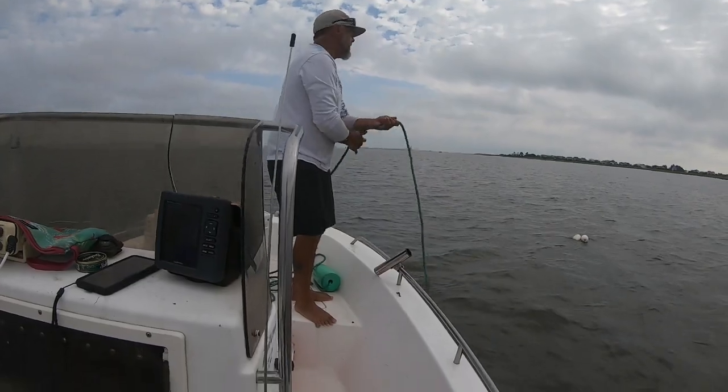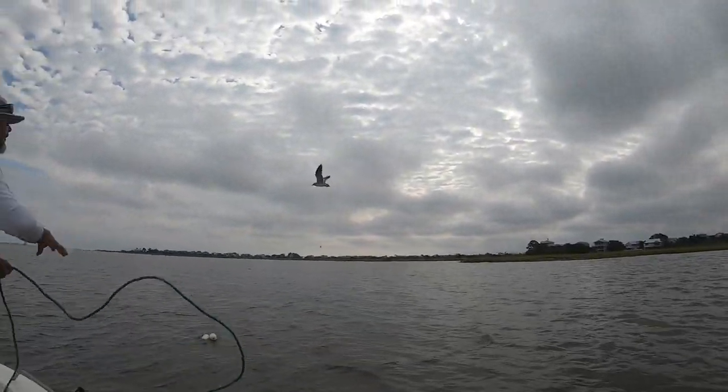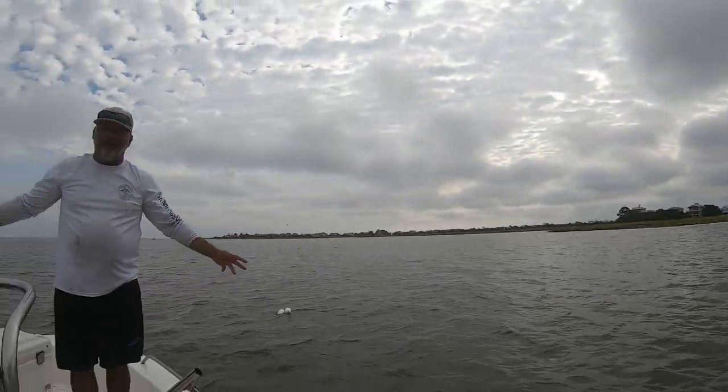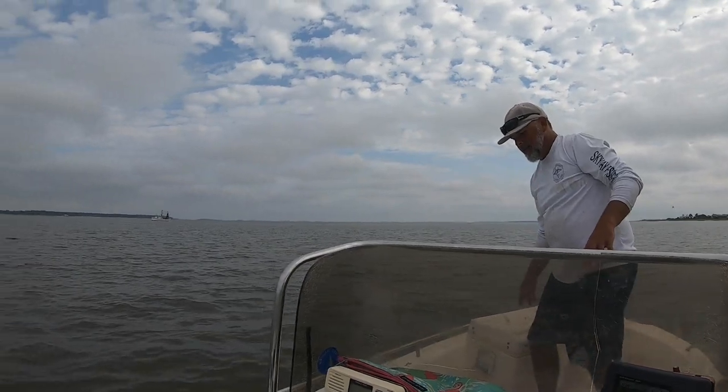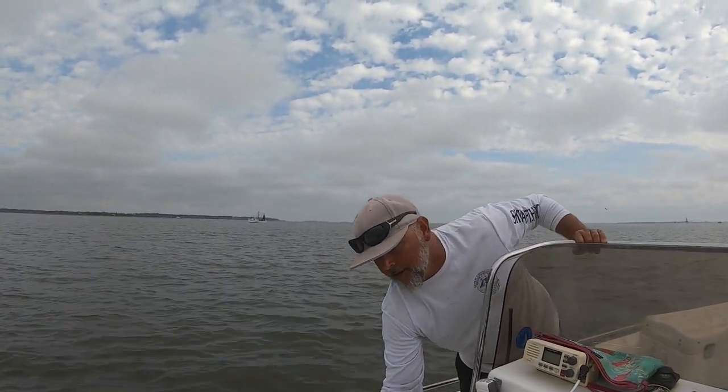Pull ropes and do it again guys — let's get at it, got a lot of work to do. The birds are waiting on us — dolphins have been following us in. It sure has been a beautiful day and we're so thankful for the shrimp that we are catching.